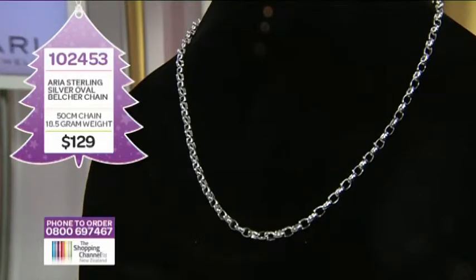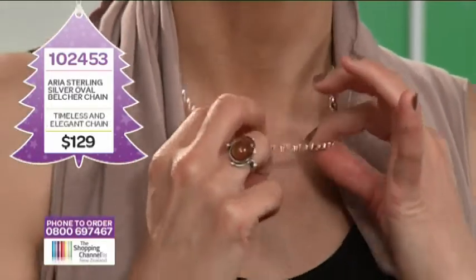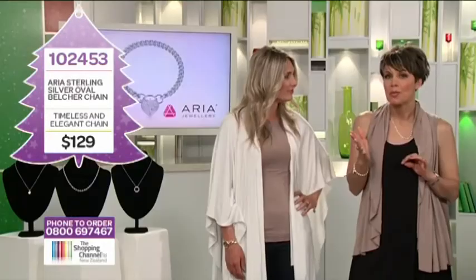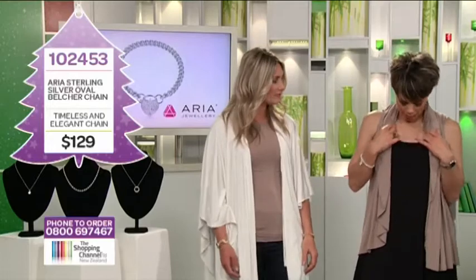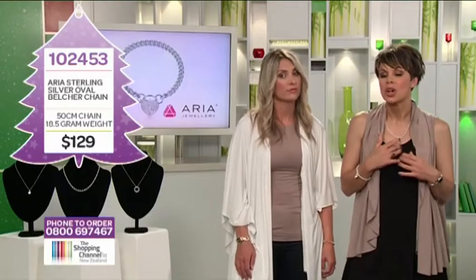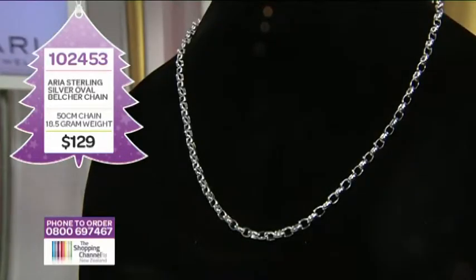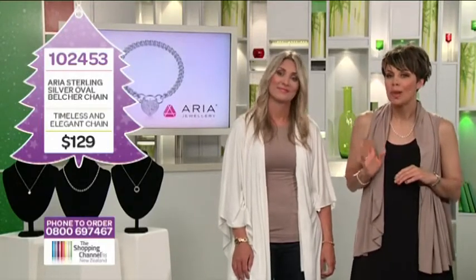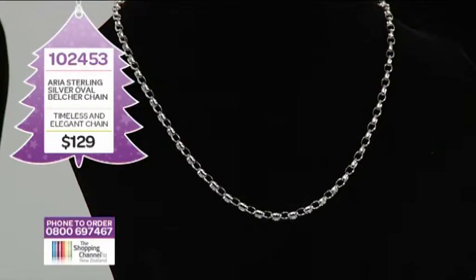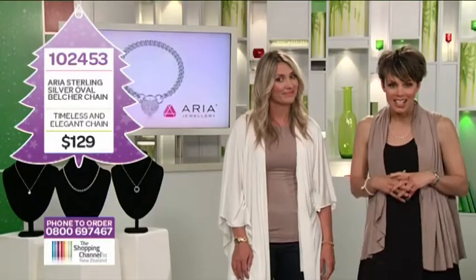A sterling silver oval belcher chain to match would be lovely — a timeless favourite. It's classically elegant and feminine with a bit of bulk. I like a little bit of chunk. The sterling silver 925, 50 centimetre chain length sits at a lovely length on the neck. Approximately four and a half millimetres wide, and the weight is 18.5 grams. This belcher chain is such a classic that it would go pretty much with everything in your wardrobe. You could spend well over $200 for a belcher chain like this, but here at the Shopping Channel, the oval belcher chain, item number 102453, is just $129. Call now, 0800 MY SHOP.